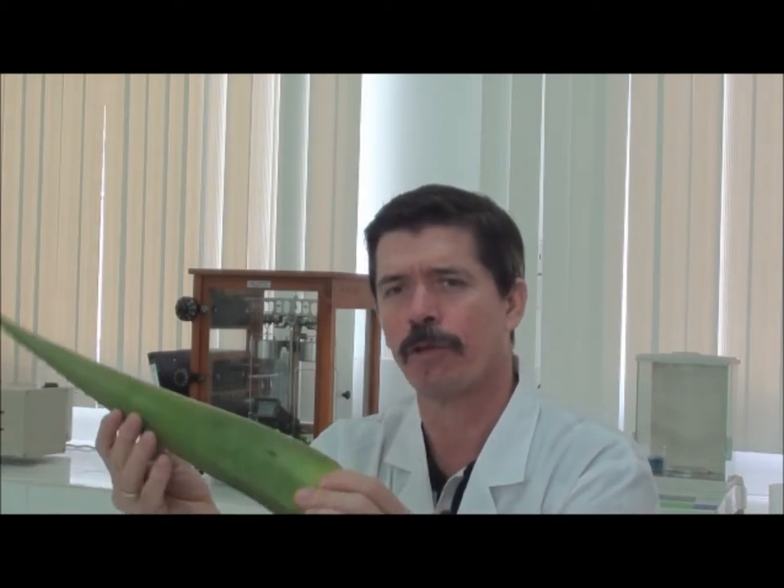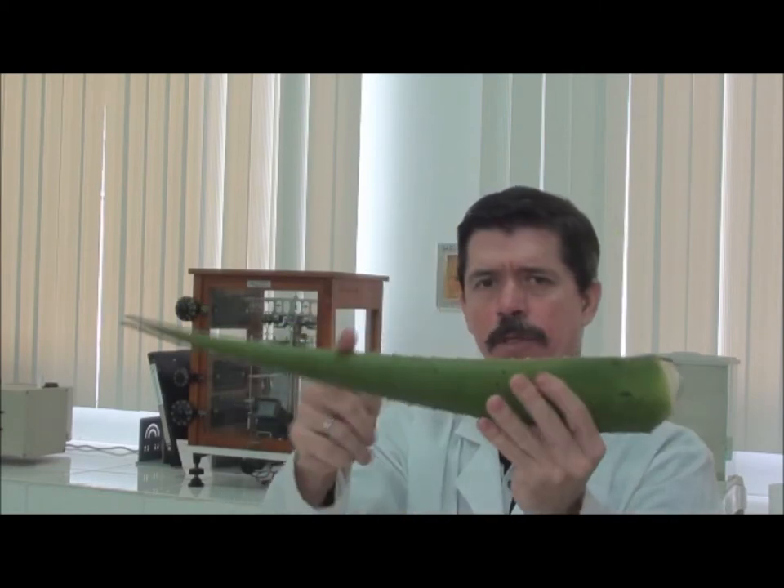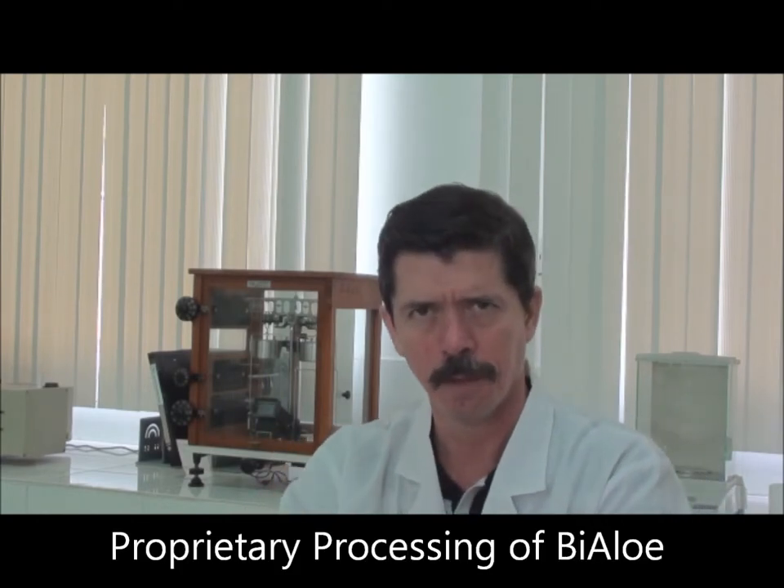Once the leaf is brought to the manufacturing facility, the leaf is cut as I demonstrated in the farm. The tail is cut, the tip is cut, the thorns removed, the green rind is removed, and we are left with the filet as I showed you yesterday.